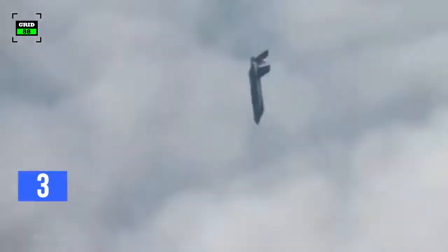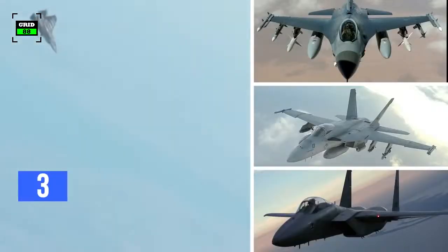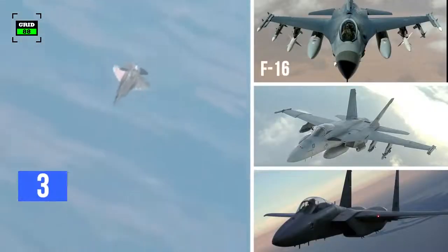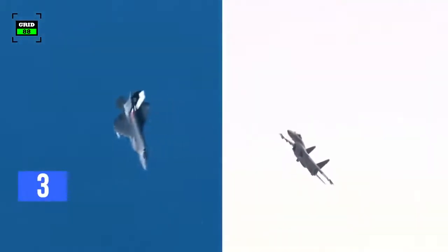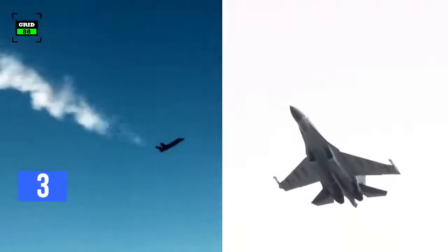In terms of maneuverability, the F-35 is designed to be comparable with 4th generation tactical fighters such as the F-16, F-18, and F-15. Most likely, the Su-35 could outmaneuver the F-35 in every possible scenario of a classic dogfight.